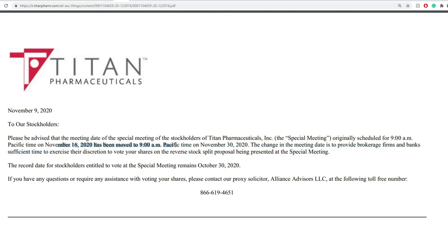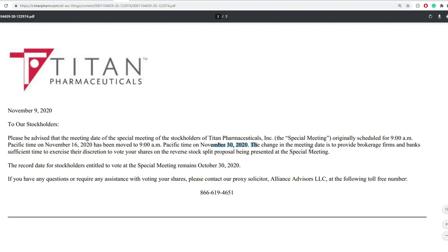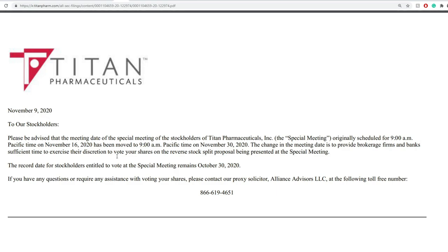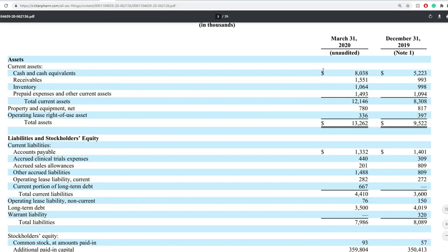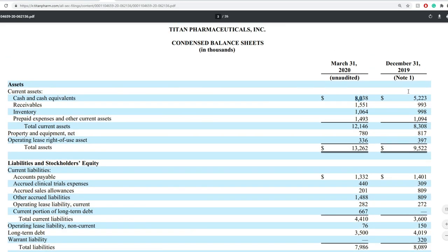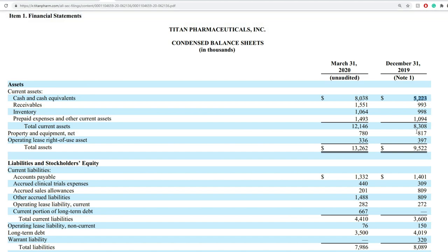The shareholder meeting has been moved from November 16th to November 30th, basically to give more time for brokerage firms and banks to exercise the option to vote shares on the reverse split. Now coming to their 10-Q: cash and cash equivalents — looking at $8 million versus $4,522 thousand.